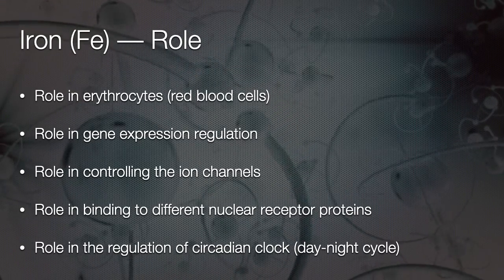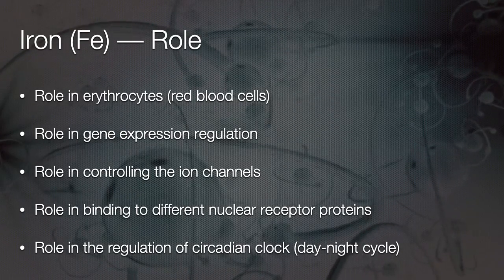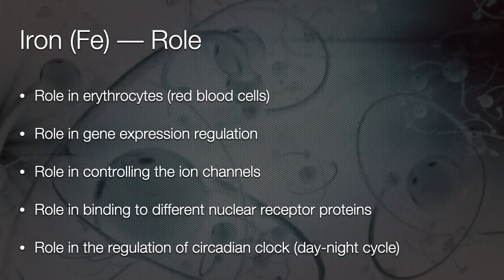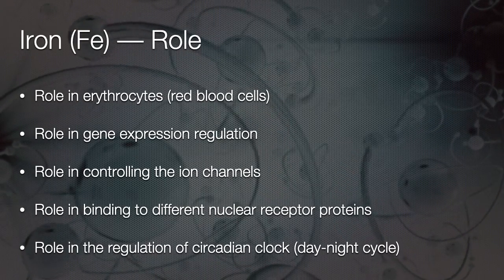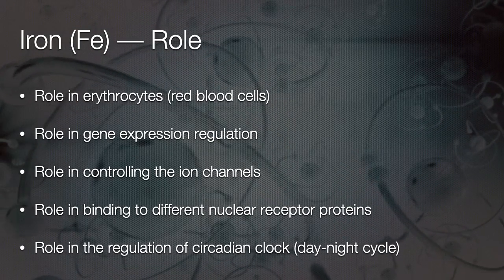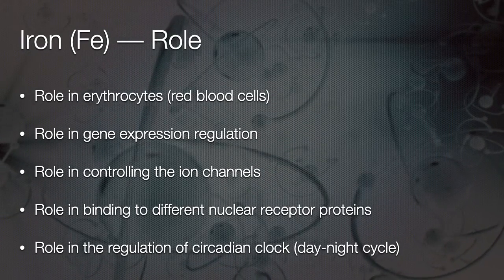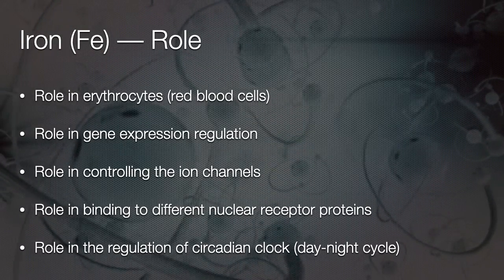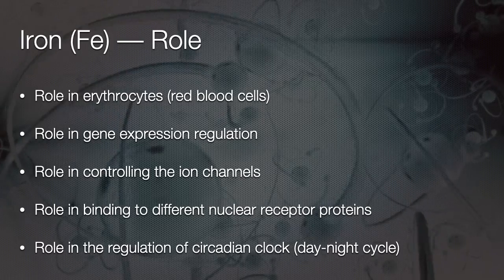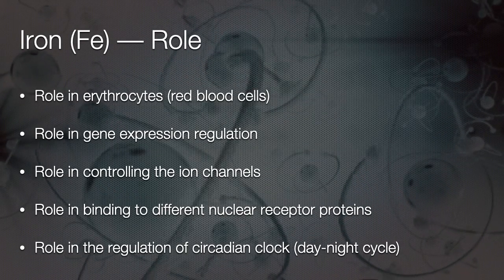Iron also plays an important role in gene expression regulation, as well as controlling ionic channels — ion channels for movement of ions like sodium, potassium, and magnesium. It also has a role in binding to different nuclear receptor proteins. As well, it plays an important role in the regulation of the circadian rhythm, or circadian clock, which is a light and no-light cycle, or a day and night cycle.